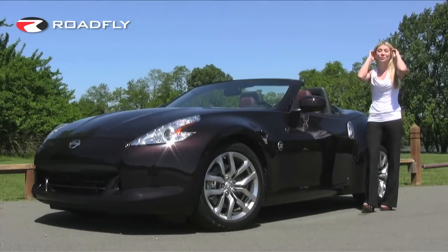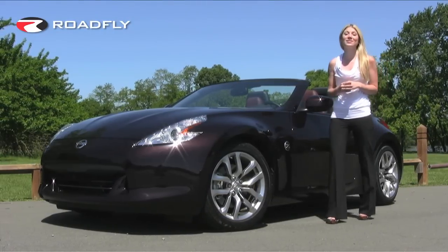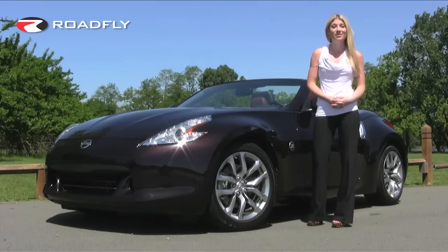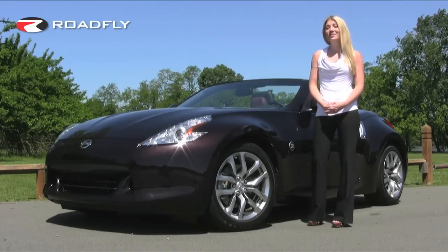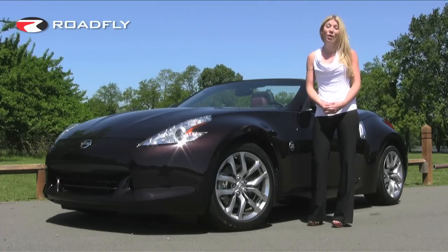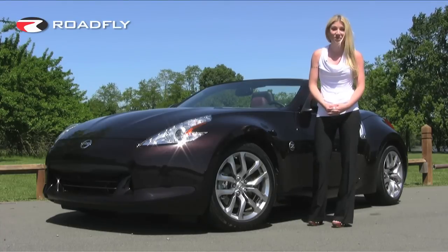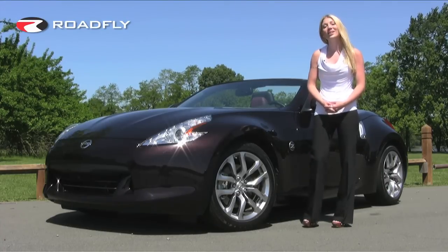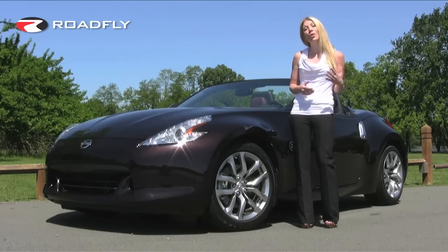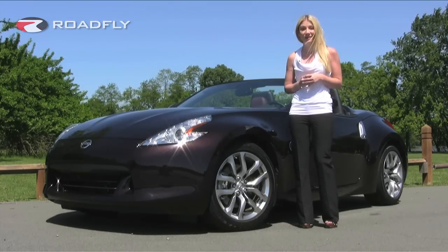Nissan continues to impress me with their innovative, smart, and stylish designs. Gorgeous inside and out with sharp and precise handling, the 2010 Nissan 370Z Roadster Touring proves that you can have a soft top without sacrificing driving excitement. That's all for today on RoadFly TV. I'm Jessi Lang — send us your comments, rate our videos, and join the RoadFly family by subscribing to our channel.